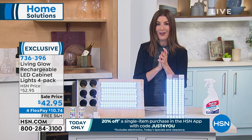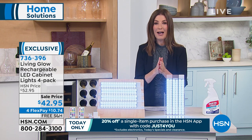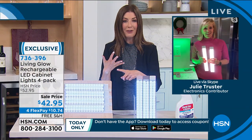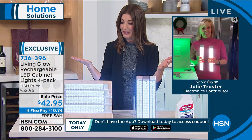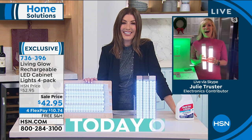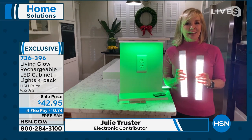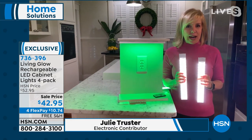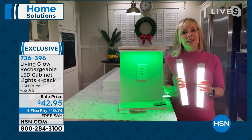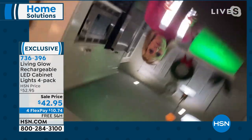Let's bring in Julie Truster to tell us about these powerful rechargeable LED lights. You don't need a bulb, you don't need a battery — it almost makes it too easy to have fancy under-cabinet lighting. This is accent lighting at a fraction of the price. If you had an electrician come out, you'd spend hundreds of dollars. So no electrician, no batteries, no fancy wiring at all — simple and easy. You're getting a four-pack and each one is a 12-inch bar — thin and lightweight.